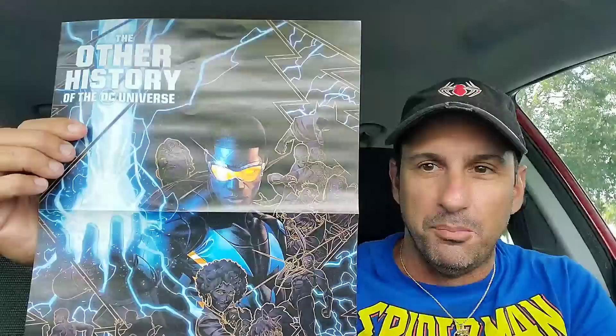The first thing I got is this promotional poster from DC Comics — 'The Other History of the DC Universe' — which I'll hang up in my garage. I also got this promotional Joker card with Barbara on the bottom and the Killing Joke on the top side. Really cool.